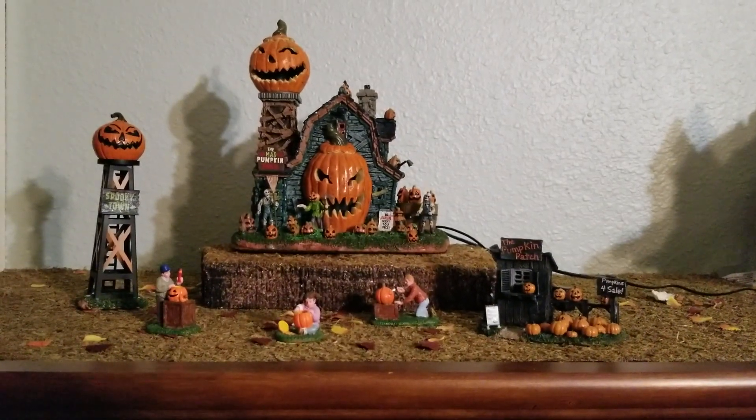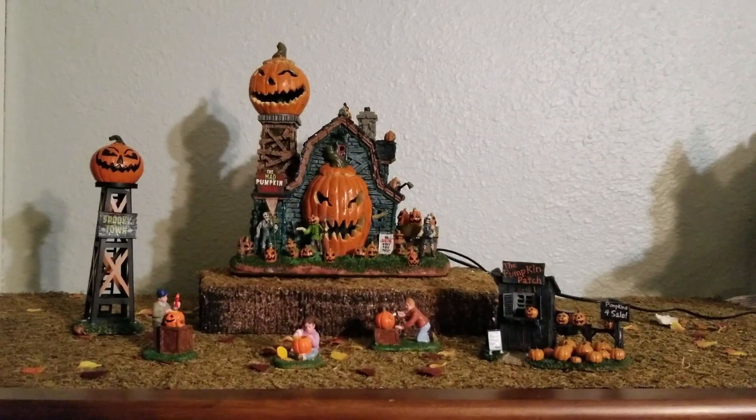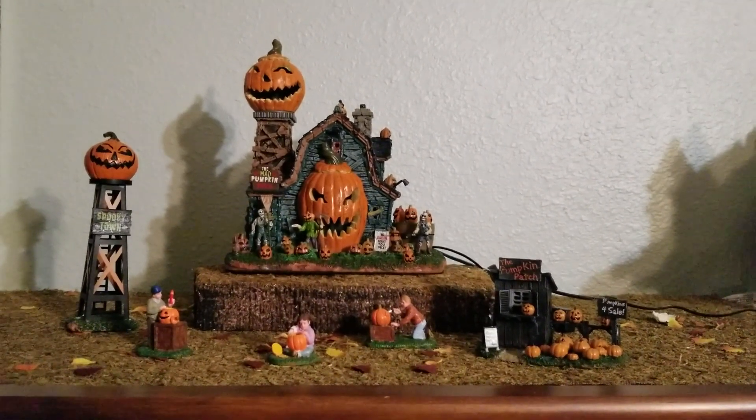Welcome back to another Halloween video. This is the fourth video of the Spooky Town Marathon that I'm doing, and for my fourth video I'm going to be doing the Mad Pumpkin Patch.